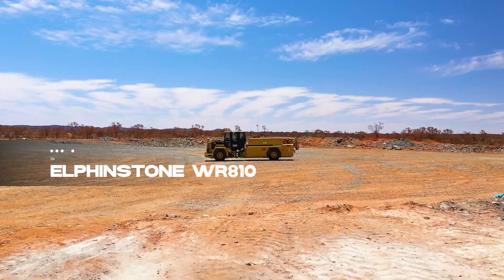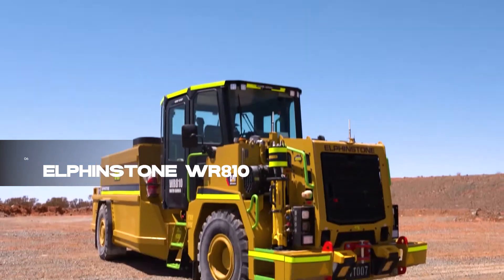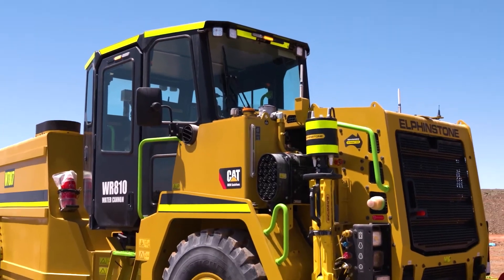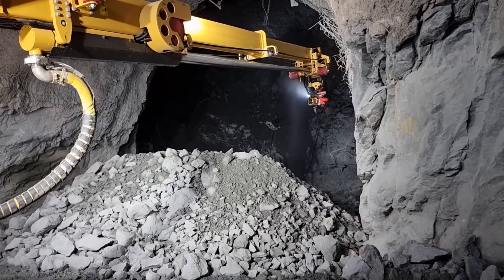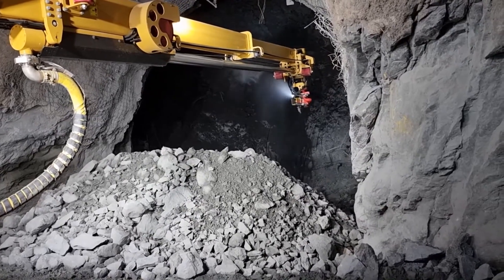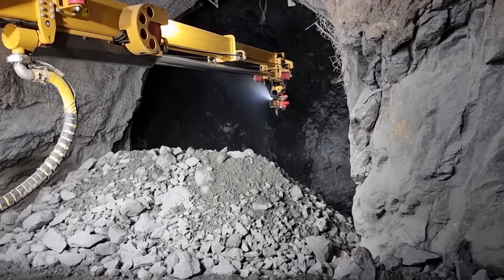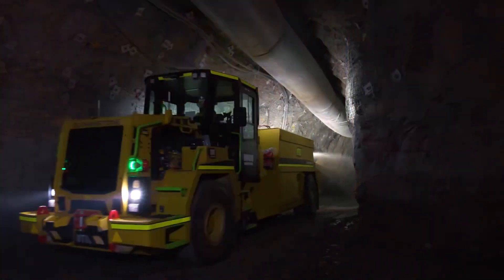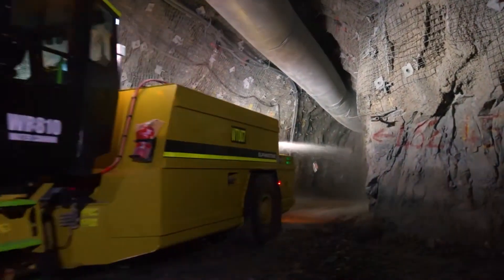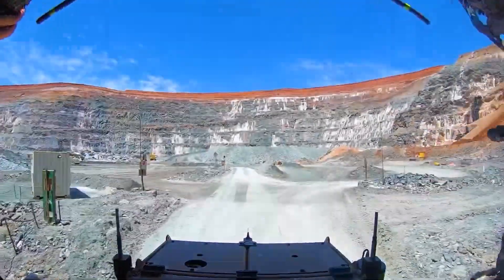Coming in at number six is the Elphinstone Donor 810, an Australian-manufactured water transport and pumping vehicle. This 28-ton machine, equipped with a 225-horsepower engine, uses high-pressure water to wash walls with valuable minerals and remove excess material. Boasting an 8,000-liter water storage capacity, a remote control system, and an extendable hose expelling 2,700 liters per minute, it ensures effective and controlled operation.